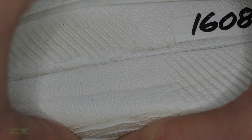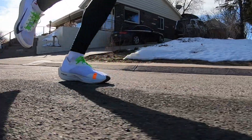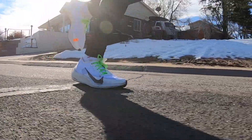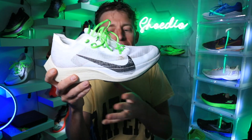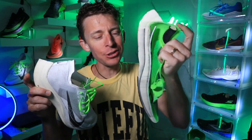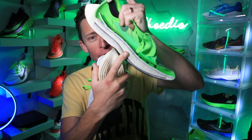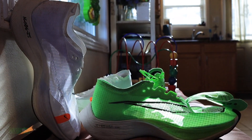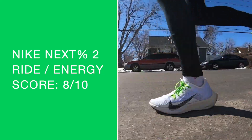You've got that ZoomX midsole foam, which is a proprietary compound made from PEBA — a type of high-tech polymer that's soft and springy. Full ZoomX through that midsole with, of course, the carbon fiber plate sandwiched in there. I have a cut-open original Next Percent here — this is why I cut shoes open everybody, I keep them for future comparison so I don't have to cut this one open. There's that ZoomX midsole foam from the original and there's the carbon fiber plate. Such a good ride and energy return — eight out of ten overall score for the midsole.